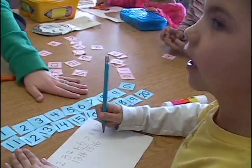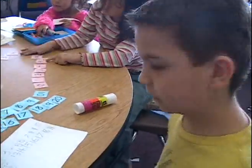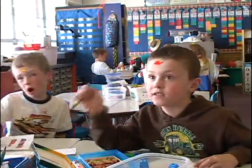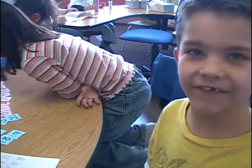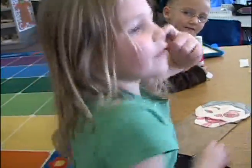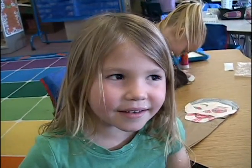Other groups practice learning their numbers to 100. The teacher asks if they can find the number two, then three. One student counts all the way from 1 through 100, demonstrating the impressive numerical range these kindergartners are expected to master.